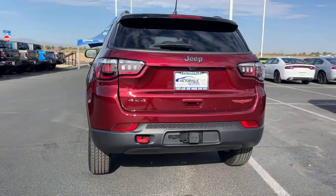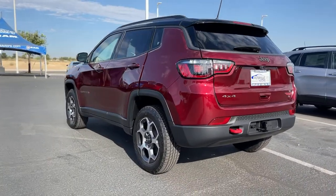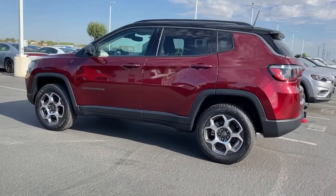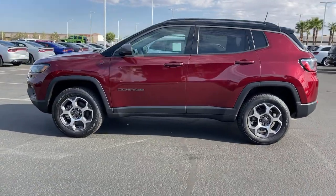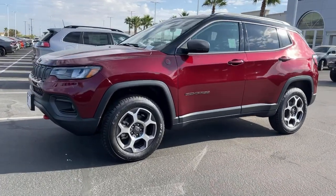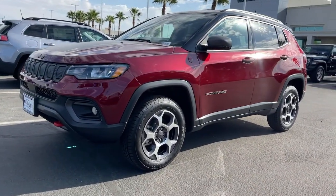These are just some of the great options this vehicle comes with: keyless entry, backup camera, fog lamps, remote engine start, electronic stability control, dual-zone AC, aluminum wheels, leather-wrapped steering wheel, heated front seats, intermittent wipers.